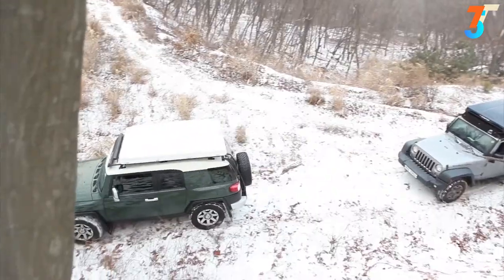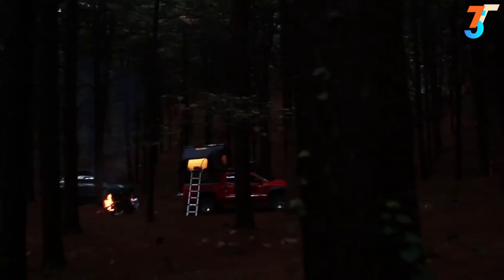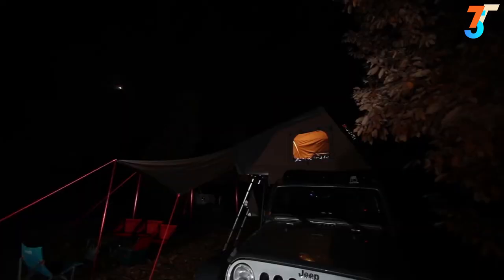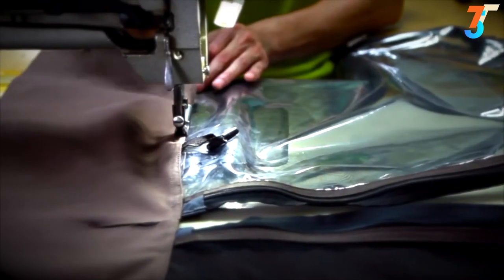It is a treehouse dream come true — except that it is bigger, mobile, and more comfortable. It is made for life on the road, so you can take off whenever, stop wherever, and fall asleep looking up at the stars. The Sky Camp is of the highest quality, so you can keep camping in your rooftop tent night after night.